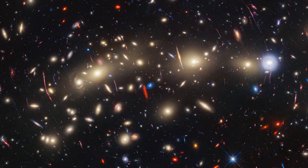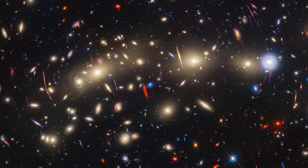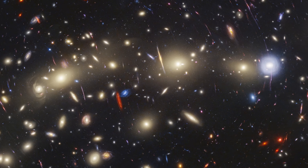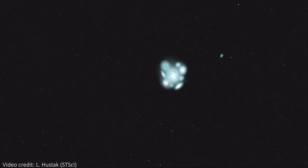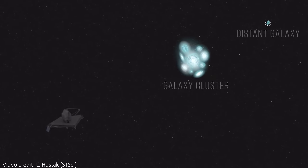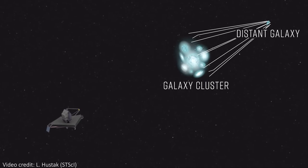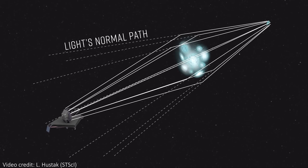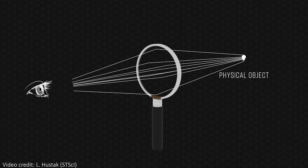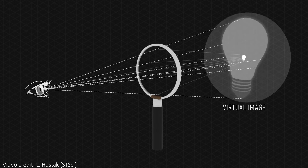Instead, the amazing thing here is all of the galaxies we can see behind the cluster. They are much more distant and intrinsically much fainter, but are visible here thanks to a powerful effect called gravitational lensing. This is the incredibly large mass of the cluster bending space-time itself, which allows light from more distant galaxies to take bent and warped paths through space to reach us. This can magnify that light, allowing us to see objects that are very distant and very dim, magnified by the cluster between us and them.